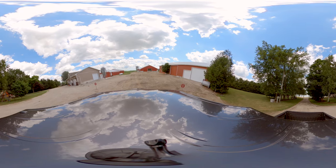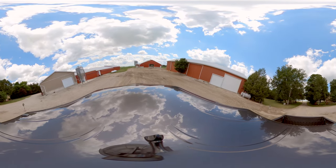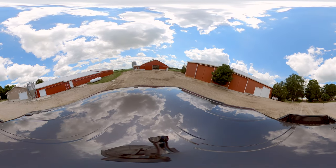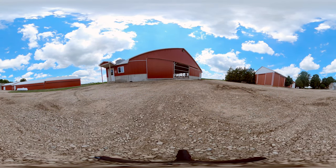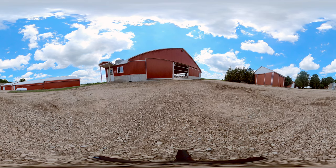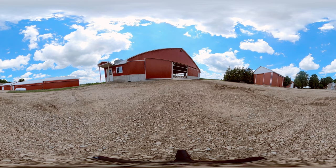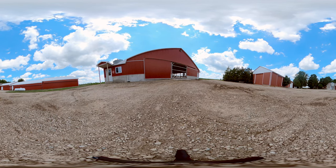Looking around this farm, you can see three buildings: a drive shed where farm equipment is stored, a smaller barn to your left, and a larger barn right in front of you. On this farm, these farmers raise turkeys from day-old poults to 16 weeks old. Turkeys need different environments depending on their age, which is why there are two turkey barns on this farm. Let's check them out.